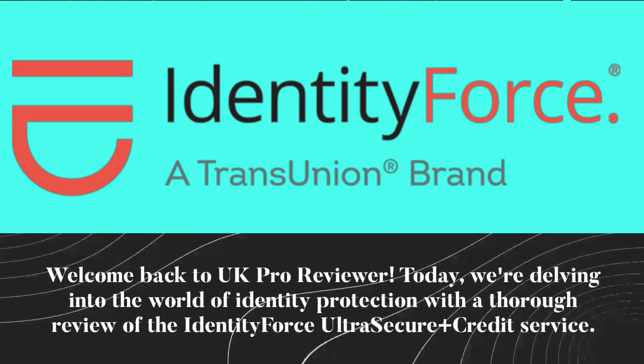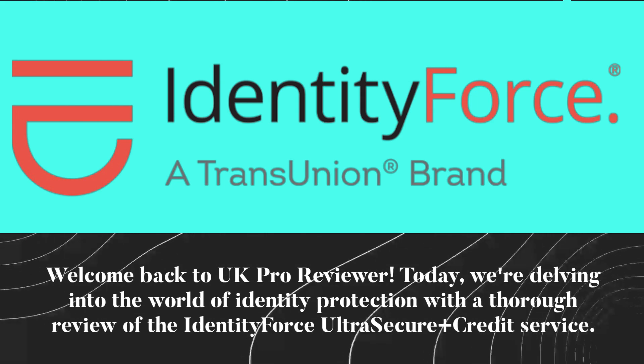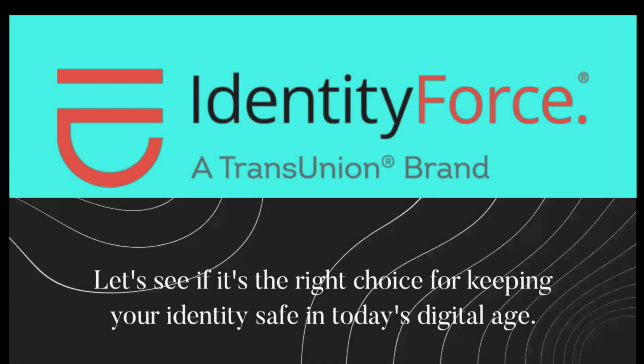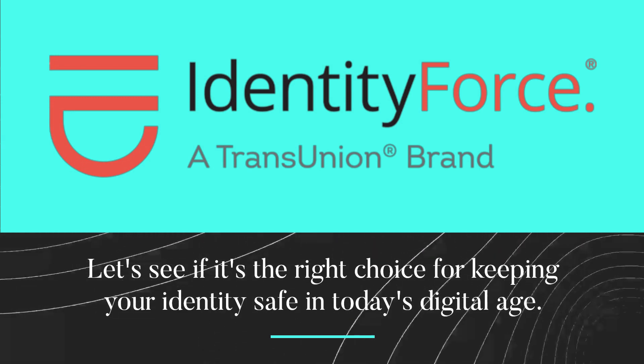Welcome back to UK Pro Reviewer. Today, we're delving into the world of identity protection with a thorough review of the IdentityForce Ultra Secure Plus Credit Service. Let's see if it's the right choice for keeping your identity safe in today's digital age.